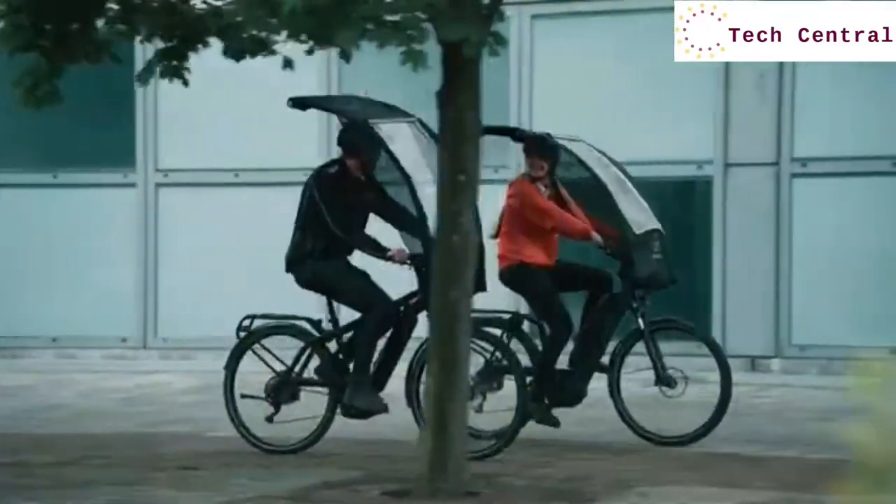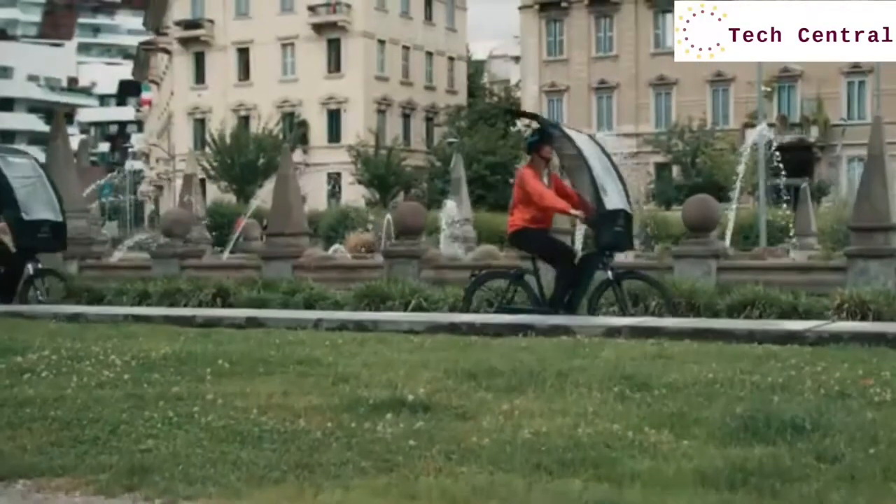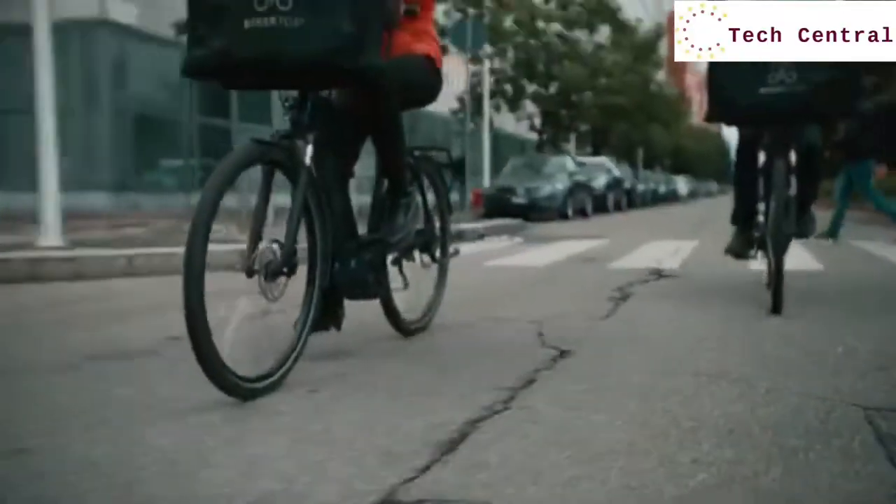We've tested the BikerTop design in labs to ensure our products can withstand the harshest weather, while still delivering excellent results.